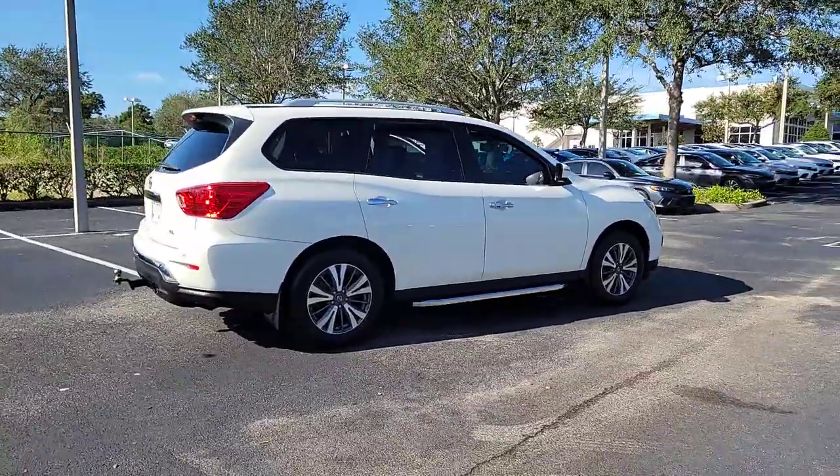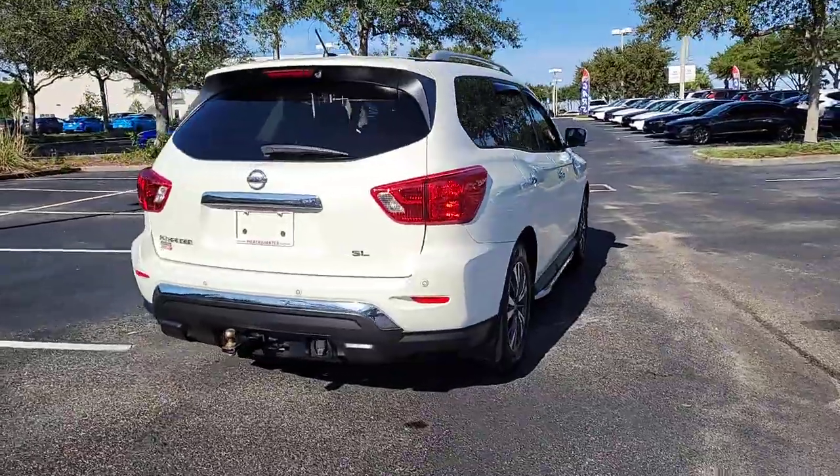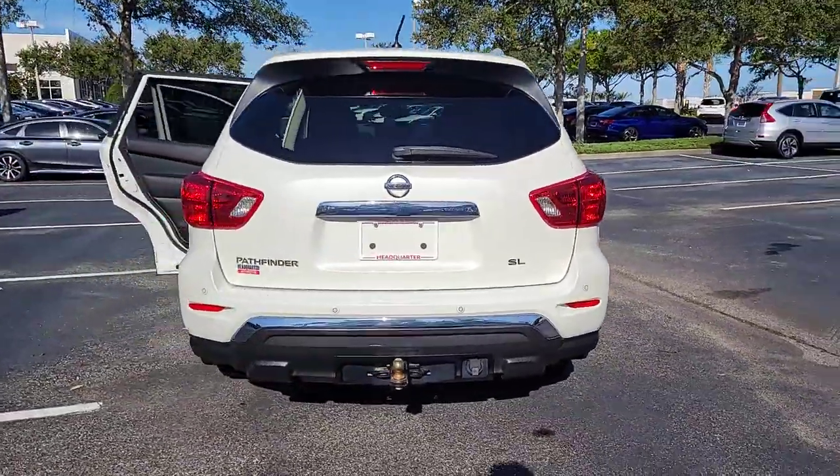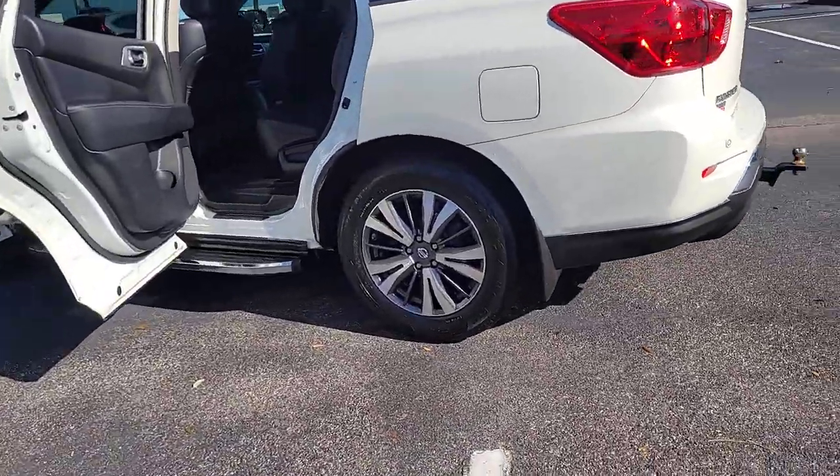Hop into the 2017 Nissan Pathfinder. With less than 70,000 miles on the odometer, this vehicle stands out from the rest. Picture yourself at the wheel of this comfortable and capable Pathfinder.